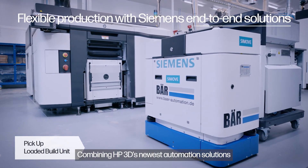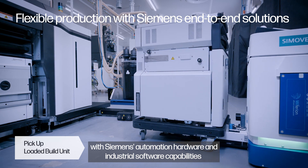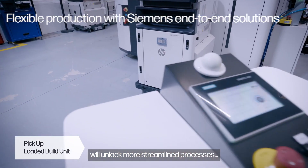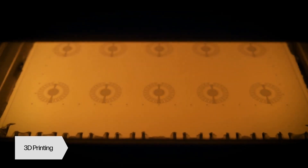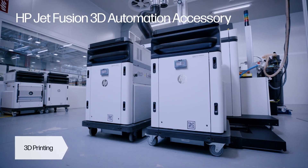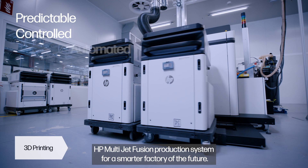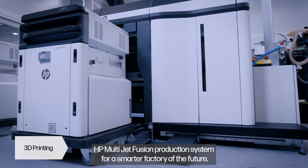Combining HP 3D's newest automation solutions with Siemens' automation hardware and industrial software capabilities will unlock more streamlined processes, to give you a more predictable, controlled, and automated HP Multi Jet Fusion production system for a smarter factory of the future.